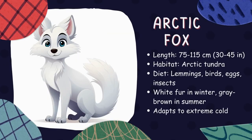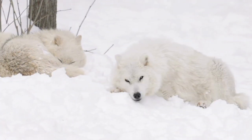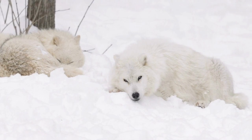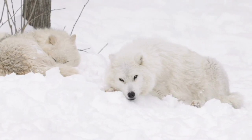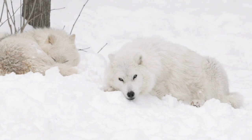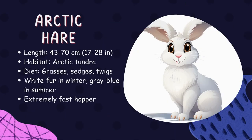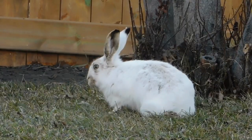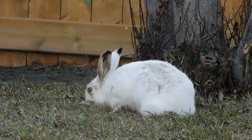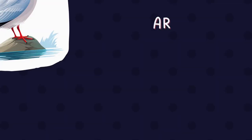Arctic fox. Arctic foxes are cute, furry animals that live in the cold Arctic regions. They have thick white fur to keep them warm during icy winters. These clever creatures are excellent hunters and enjoy eating small mammals like lemmings and birds. Arctic hare. Arctic hares are fluffy, snow-white rabbits that live in the freezing Arctic landscapes. They have big back legs that help them hop quickly across the snow. They enjoy eating plants like grasses and small shrubs.